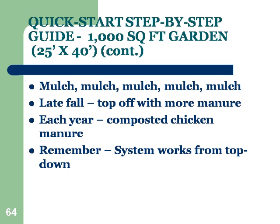In the late fall, you may top it off with some more manure. There is commercial composted chicken manure, and I believe there are organic sources from organic catalogs. I'm not positive you always need more nitrogen because I think the cycling is probably handling a lot of it, but if you find you've got a weakness, nitrogen may be it. So there you go with the composted chicken manure. Remember that the system works from the top down — that's why we keep mulching, adding food to the top.